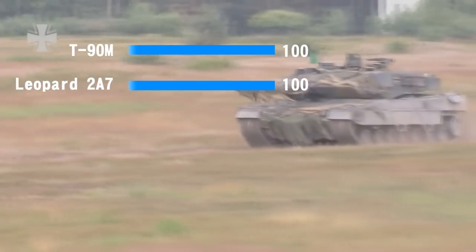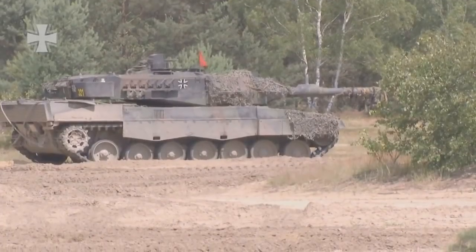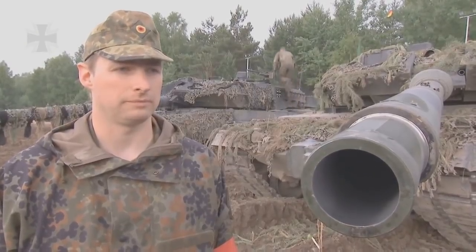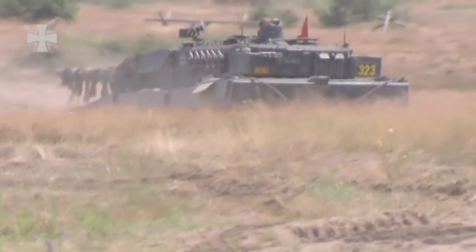Based on this, Leopard 2A7 receives 100 points for Fire Control System and T-90M receives 85 points. The reason is simple: Leopard 2A7 is at the top when it comes to Fire Control Systems, together with some other tanks. T-90M's Gunner Sight lacks the latest generation of thermal imagers, and on top of that, the Commander's 3rd generation thermal is not as good as the one on the Leopard 2A7.